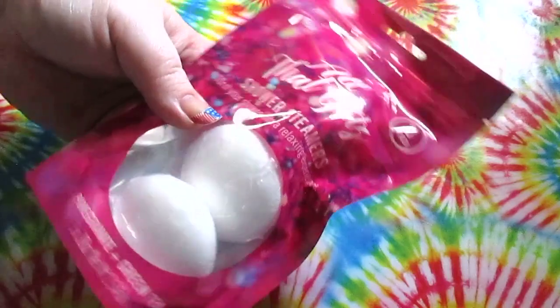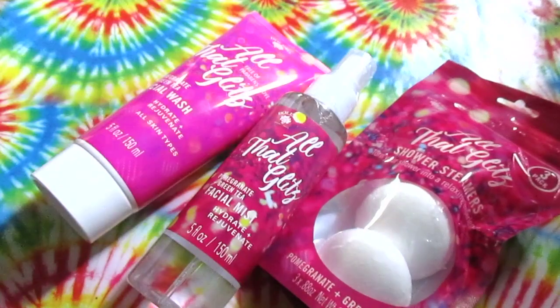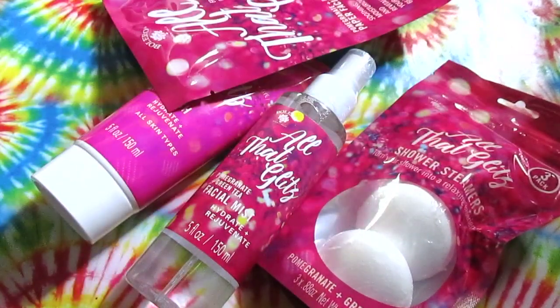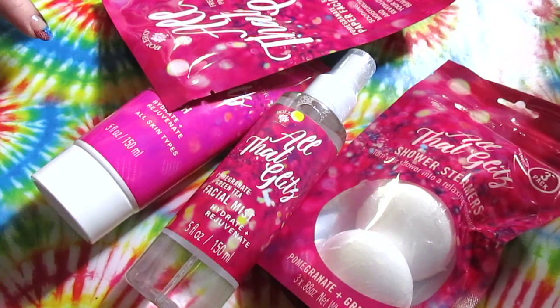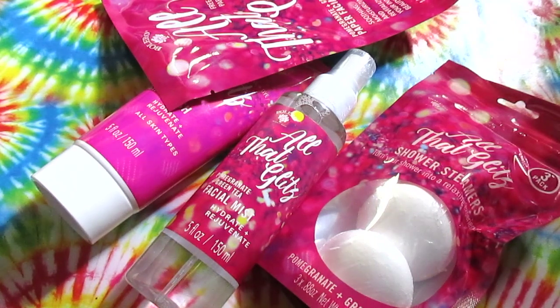Also new from the All That Glitz line are shower steamers — you put these in the shower and they steam and smell nice, so I'm excited to try everything. If you want a review on any of the Bolero stuff or any Dollar Tree items from the video, you can always request that. That was the haul — hope you guys enjoyed it! Don't forget to check additional links in the description for other Dollar Tree videos. Stay tuned for more hauls and makeup looks, and thank you for watching. Like, comment, subscribe, and ring the bell!